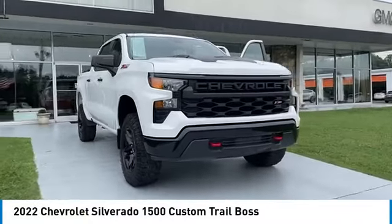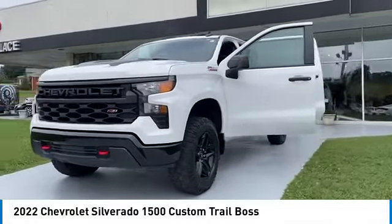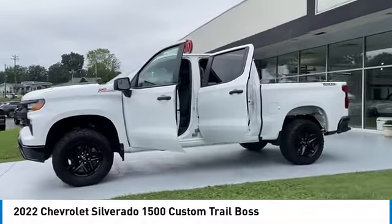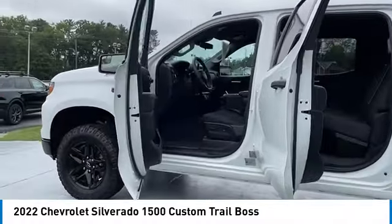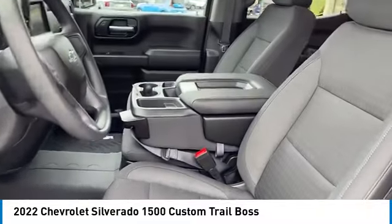We are pleased to show you the 2022 Silverado 1500. The Chevy Silverado 1500 has the lowest cost of ownership of any full-size pickup. Here are some of this vehicle's great options: towing package, aluminum wheels, heated side mirrors, traction control.